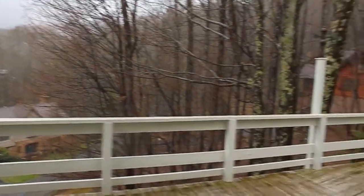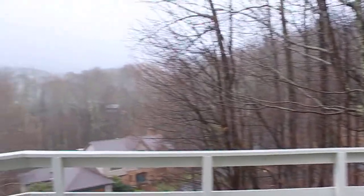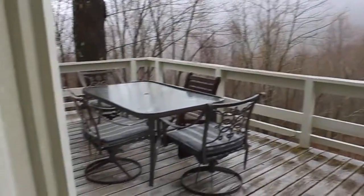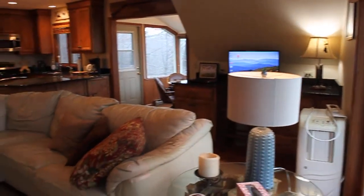Here's the back porch — the weather's not cooperating today. Step inside, just got done with a spring cleaning, let me show you that.